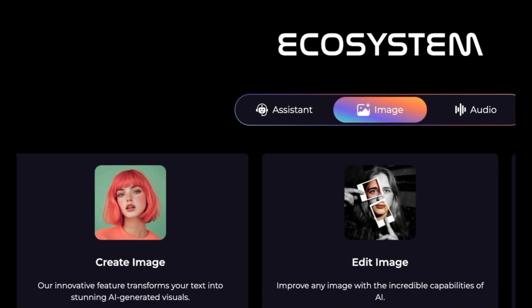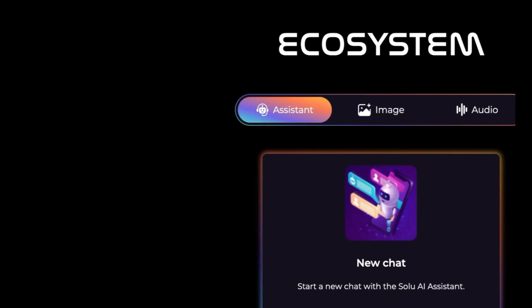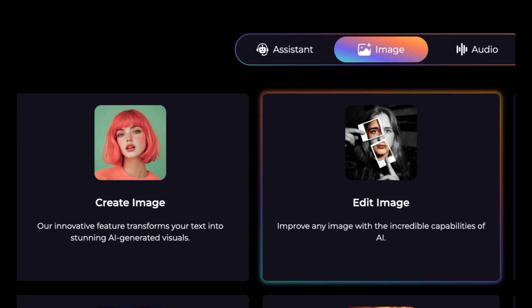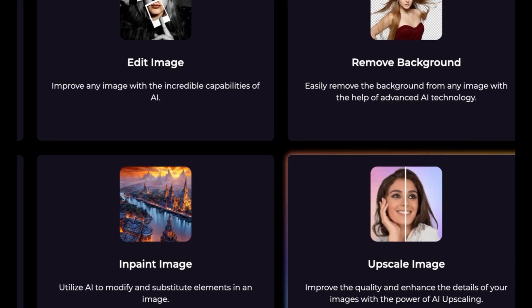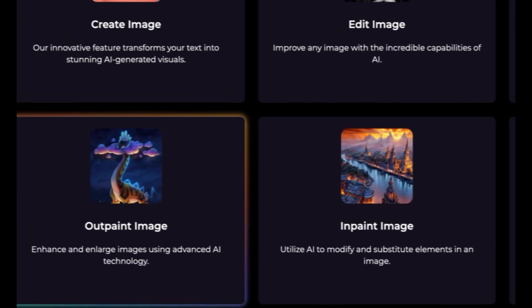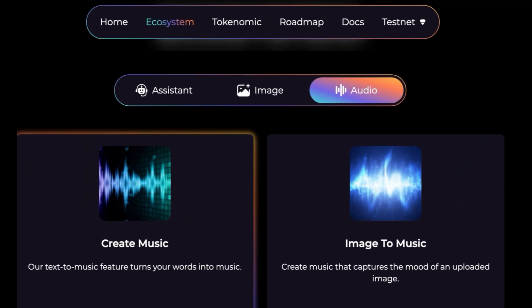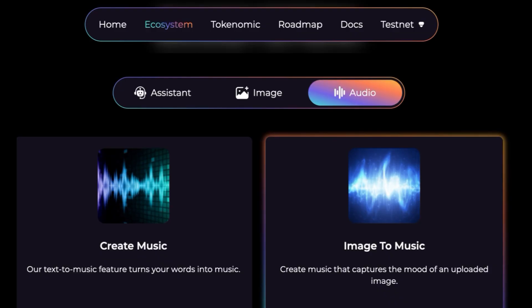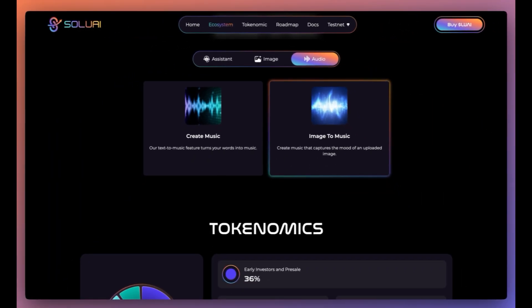As for their ecosystem, they've got a lot of utility already. They've got their assistant, where you can start a new chat with the Solu AI assistant. For image features: you can create images, edit images, remove backgrounds, upscale images, in-paint images, and out-paint images. And they've even got an audio section where you can create music — the text-to-music feature turns your words into music — and you can also do image-to-music, creating music that captures the mood of an uploaded image.